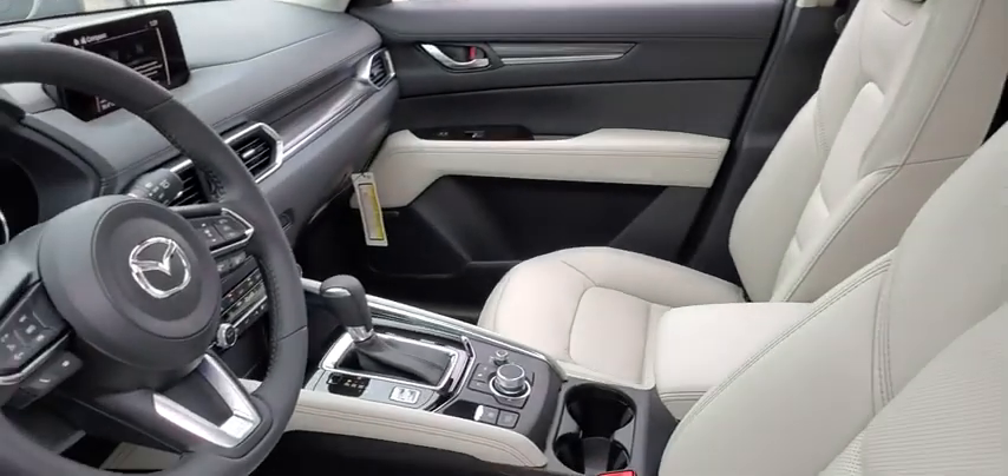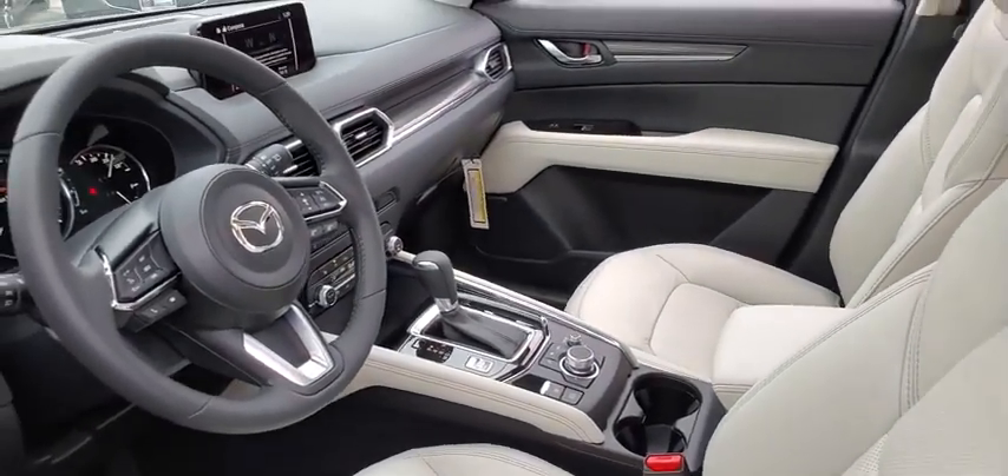Here are some of this vehicle's great options: heated steering wheel, ventilated front seats, rear bumper protector, and retractable cargo cover.